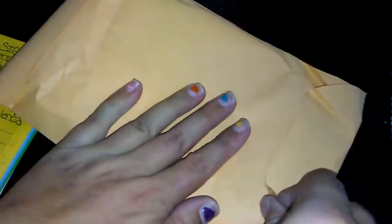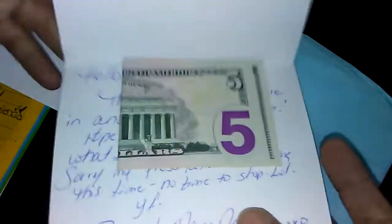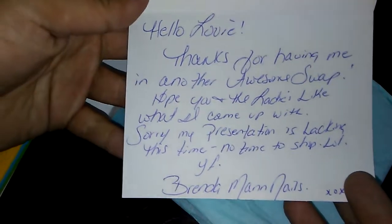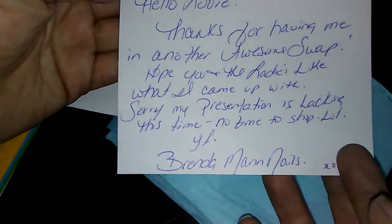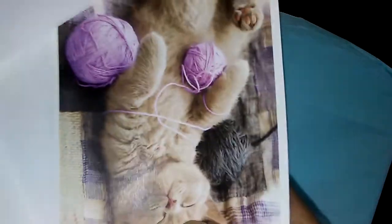So this swap is from Brenda and I'm opening it now with you guys — I just got home and found this in the mail. Here's her card with a cute little kitty. It says: 'Here's your swap bag, honey. Hello lovey, thanks for having me in another awesome swap. Hope you and the ladies like what I came up with. Sorry my presentation is lacking this time — no time to shop, lol. Your friend, Brenda Man Nails.' That's completely fine — I understand, time gets away from me all the time too.